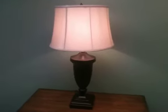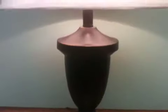This rustic metal table lamp features an antique bronze finish. It stands 28.5 inches tall. The shade is 12 inches on the top, 15 inches on the bottom, and 10 inches in length. It is a Geneva Taupe Belle shade.